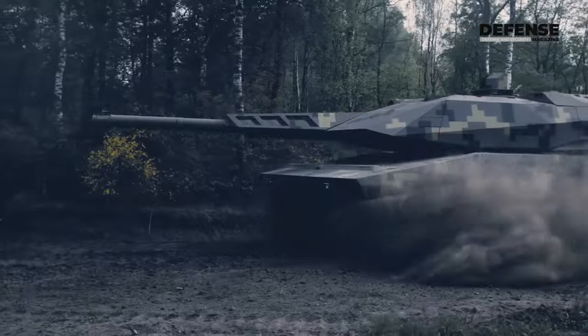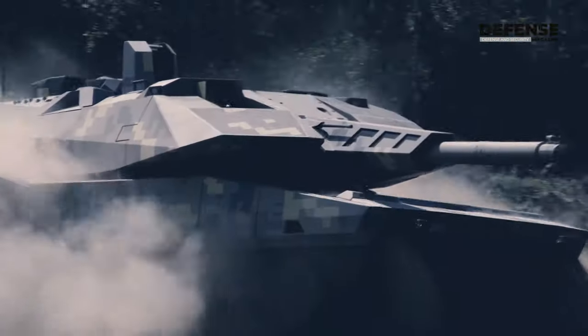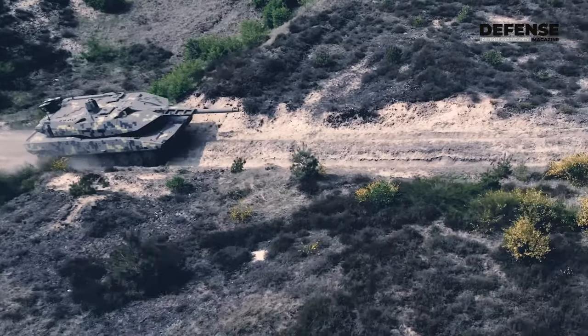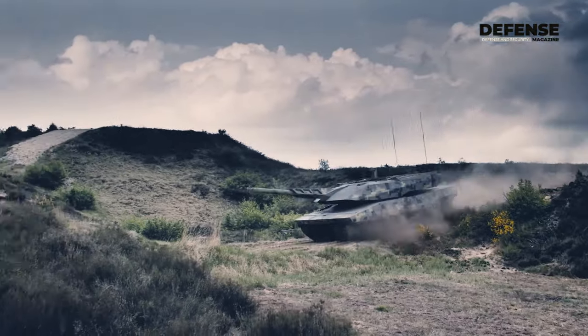You can also opt for a 120mm version — it depends on the customer — but the tank is built around the 130mm gun. An active armor system, which you can see here demonstrated on the tank, is a successor to Strike Shield that is also on the Hungarian Lynx vehicle, and is able to defeat KE penetrators.